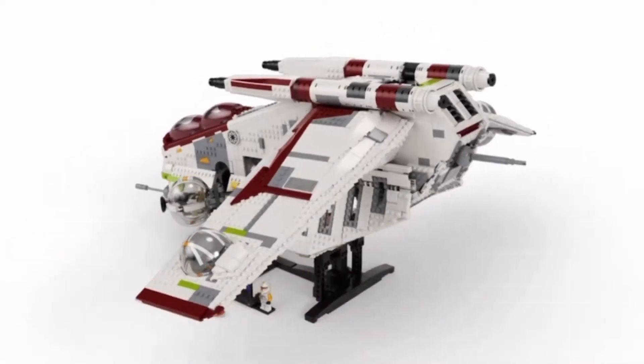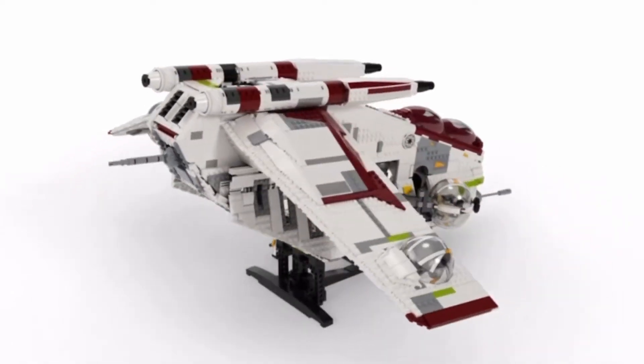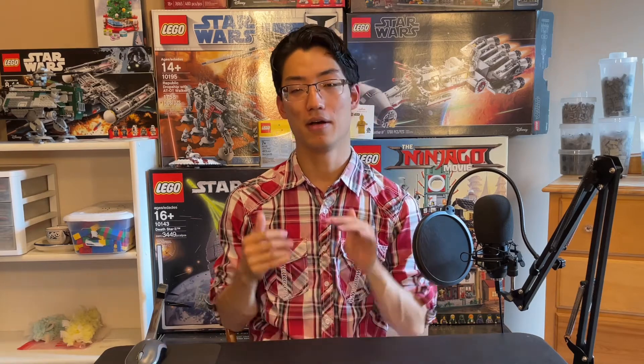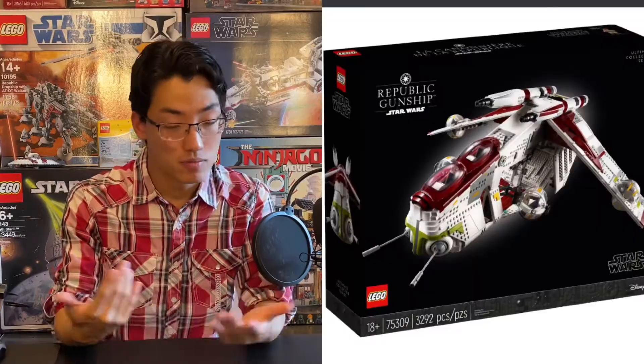Let me get some housekeeping out of the way — a couple of downs. Most of them are all pros. I'm just going to get the cons out of the way right at the front of the video so that we can continue on.